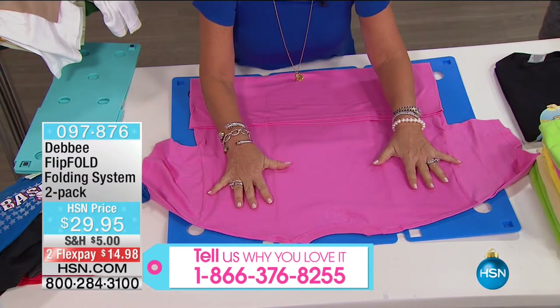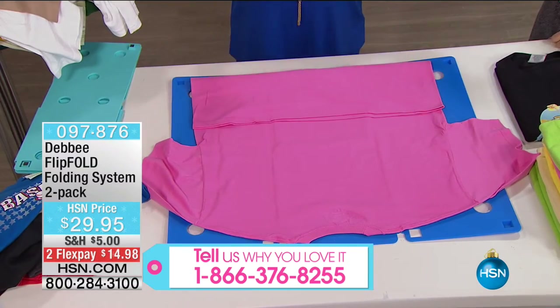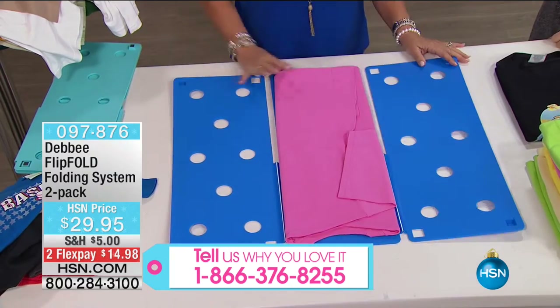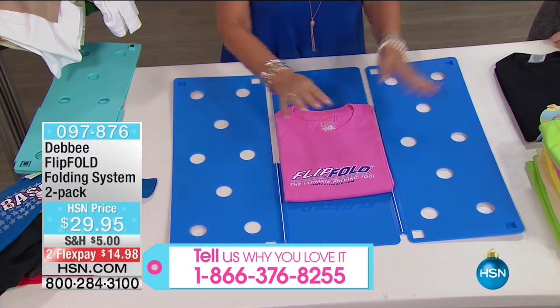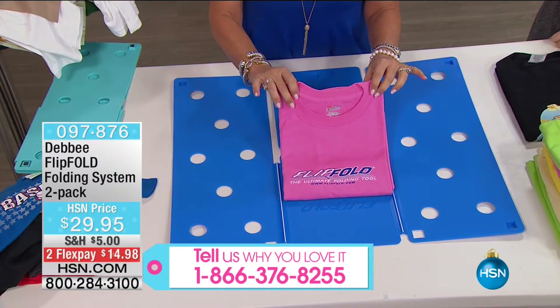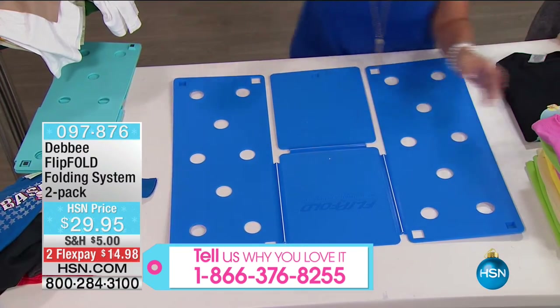You take a shirt and lay it face down on the board. Fold the bottom of the shirt up to the edge of the board, then flip, flip, flip, and fold. In less than five seconds, you have an absolutely perfectly folded shirt. It doesn't matter what size — small, medium, large, extra large, triple X large, kids' shirts. Polo shirts, pants, towels. This folds it all.